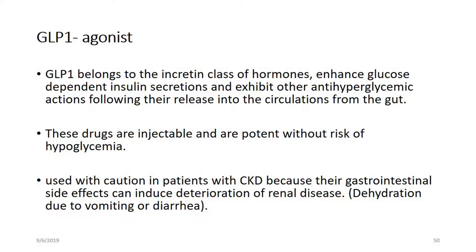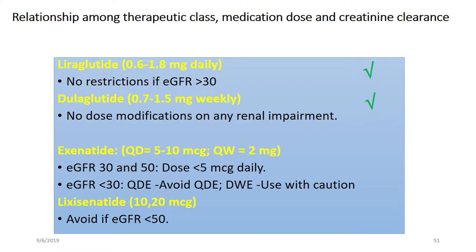For example, patients may have nausea and vomiting, and there are rare renal outcomes. With exenatide, 80% is excreted by the kidney, so dose adjustment is the solution.